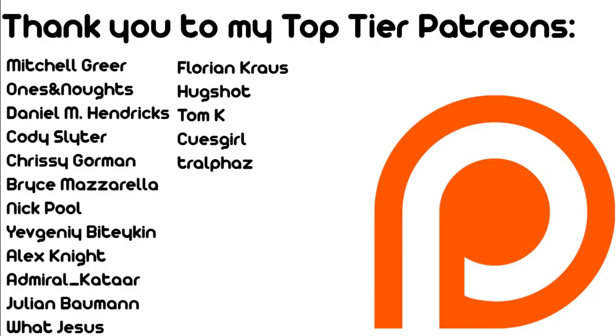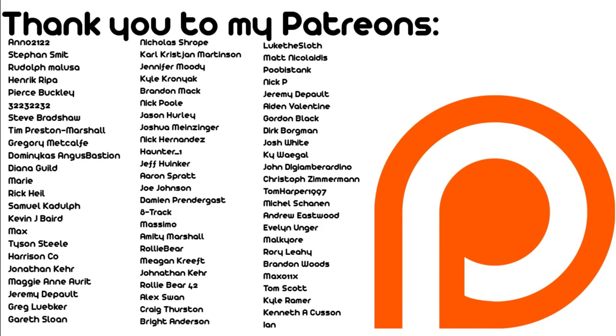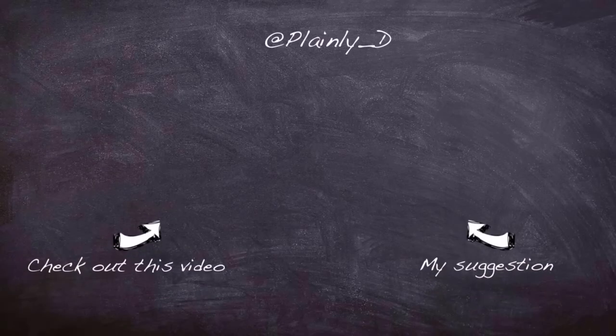I hope you enjoyed the video. I'd like to thank Brilliant for sponsoring this video — sponsors like this really help keep the lights on here at Plainly Difficult HQ. Don't forget to use www.brilliant.org/plaintlydifficult for the first 200 people to get 20% off an annual subscription. Thank you for watching.